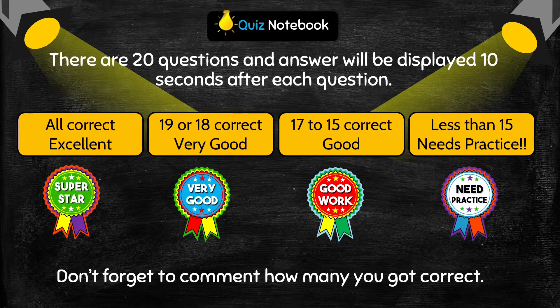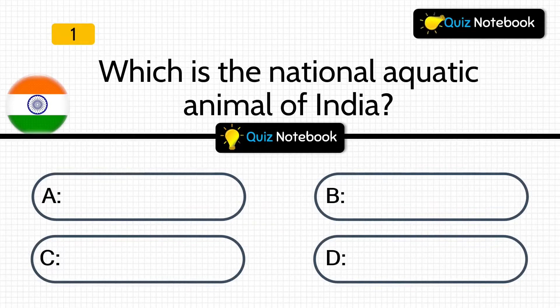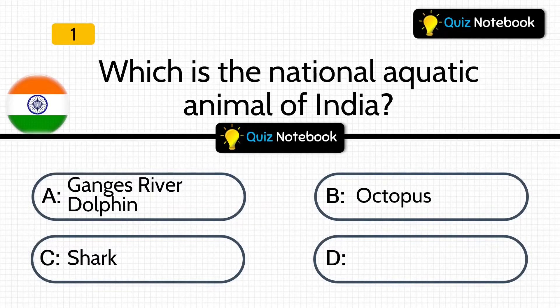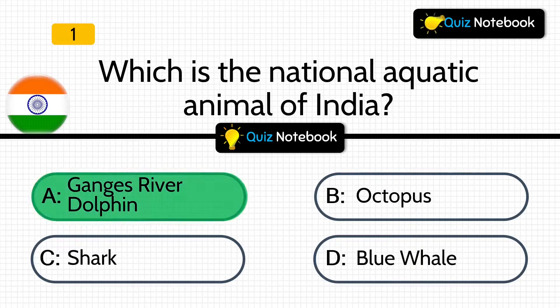So, let's start with our quiz. Question 1 is, which is the national aquatic animal of India? Options are: Ganges Weaver Dolphin, Octopus, Shark, or Blue Whale? Answer is: Ganges Weaver Dolphin.